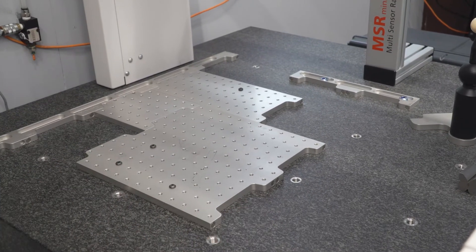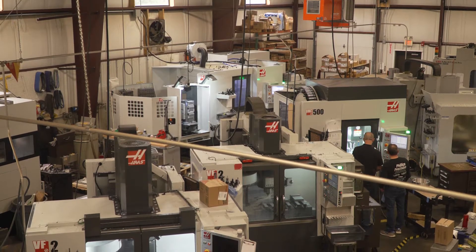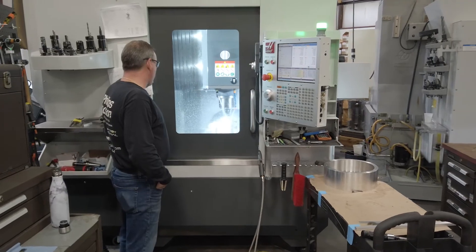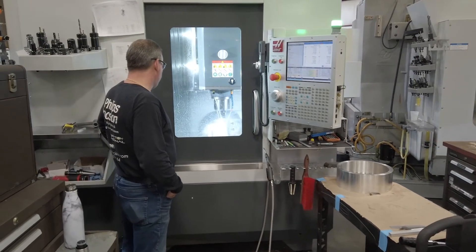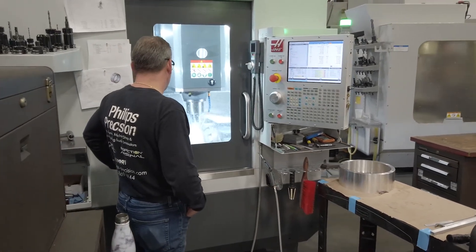We had a job — we did these little prototype manifolds for a customer and didn't really think much of it. And then the job came back and it was a hundred pieces, a couple hundred pieces, then it was 500 pieces. And then next thing you know, the customer needed a thousand pieces a week. And he told us if we can't keep up, we're going to lose the job.